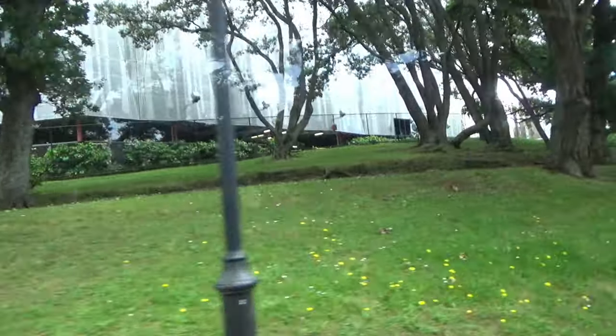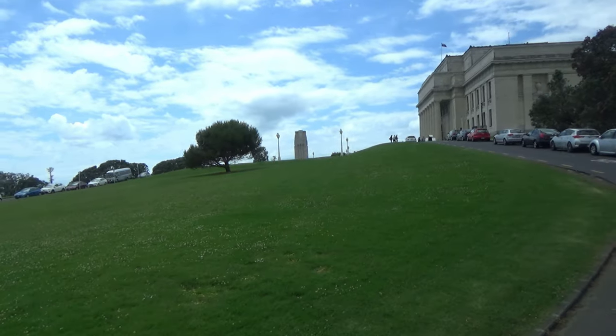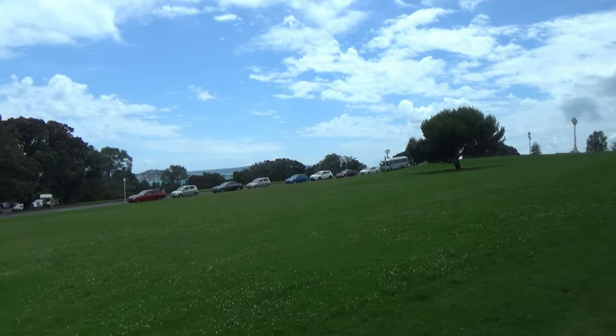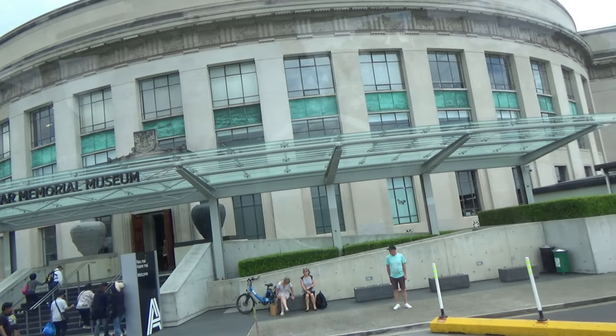Right now we're on the rim of an old volcanic crater on the western rim, along with the hospital. On the right there's a lovely example of Victorian-style glasshouses — there are two of them, called the Winter Gardens, and they're free to visit. Well worth a visit to see the gardens. There is a charge for the museum though.